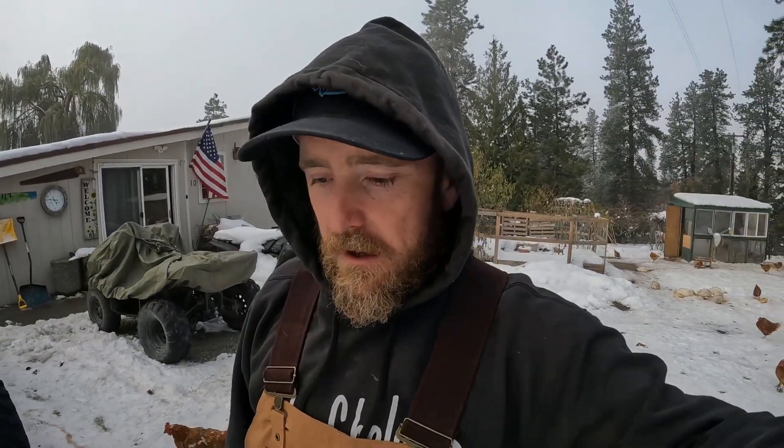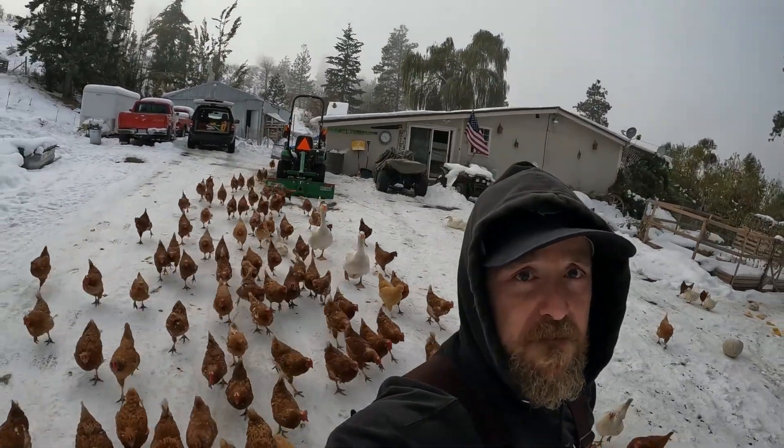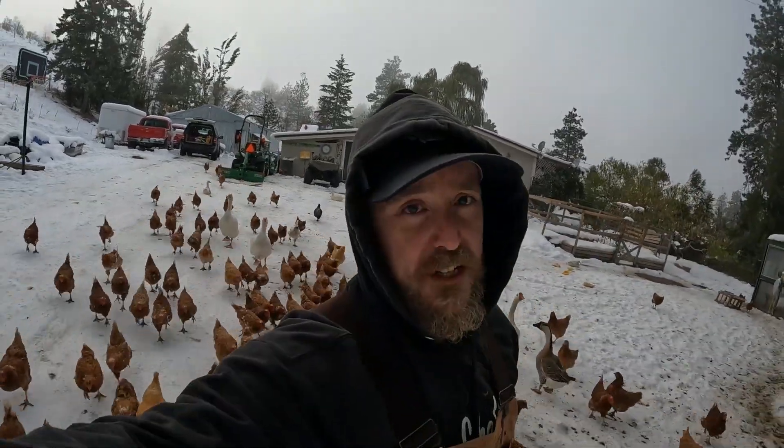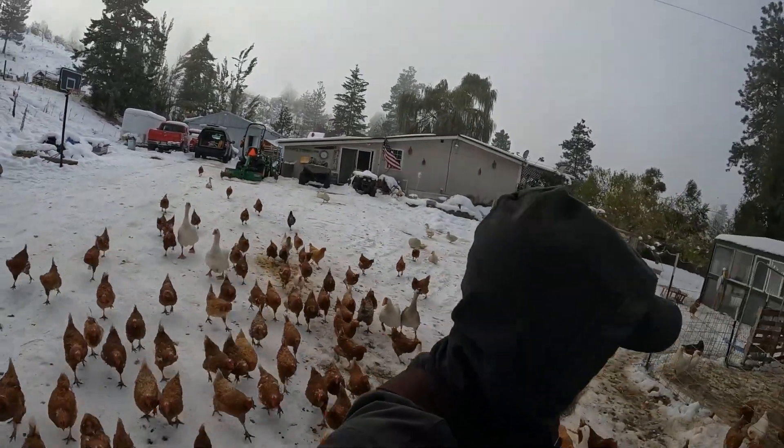Anyways, let's get these guys fed. Then we're going to head down to the mailbox — I want to show you guys what I ordered that just showed up. It's pretty cool, so hang tight. These guys are starving. They're ready for dinner. They're always starving.